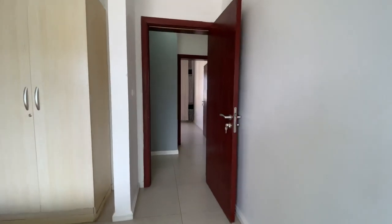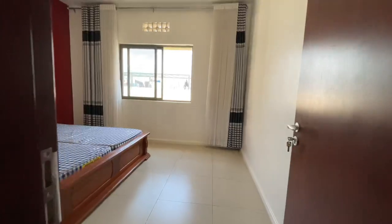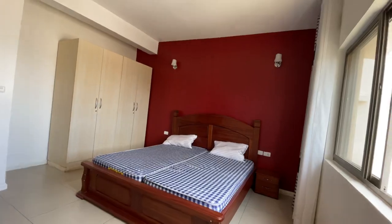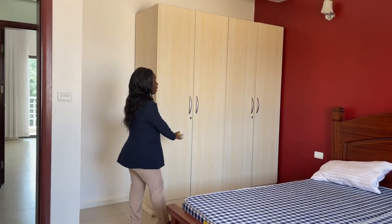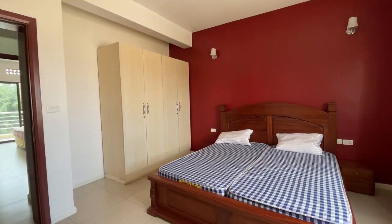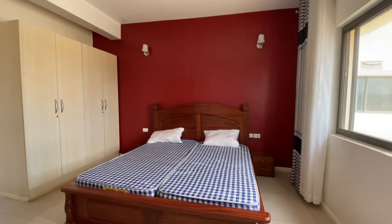From the first bedroom let's check out the second bedroom. If you have a family, this is a great apartment — your kids can use these rooms: this one for the girls and this one for the boys. The second bedroom has the same size as the first; you have the closet area and a headside lamp. The color from the first bedroom was dark green but this one is red.